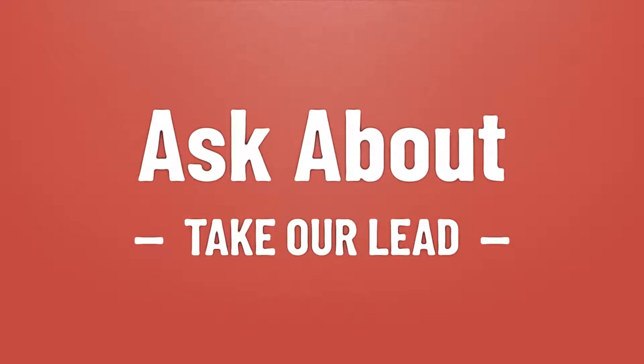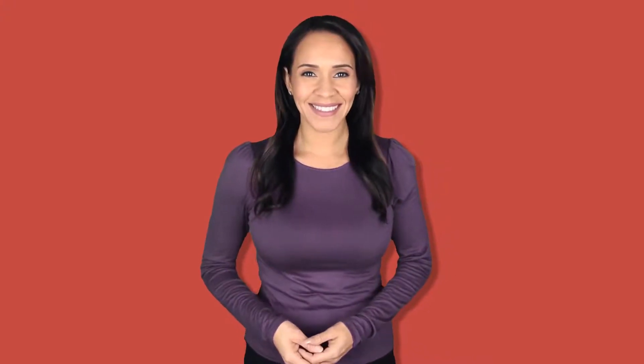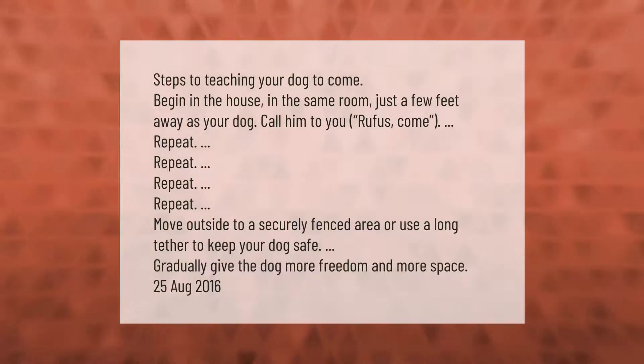Take our lead — let's help you make your mark. Our goal is your satisfaction. Steps to teaching your dog to come: begin in the house, in the same room, just a few feet away. As your dog looks at you, call him to you: 'Rufus, come.' Repeat as needed.